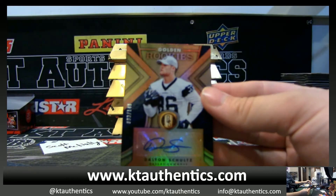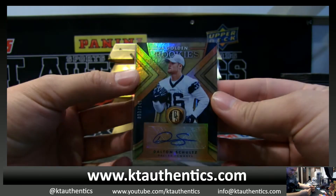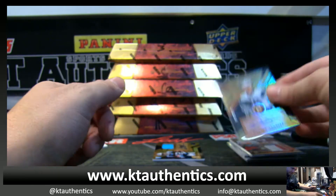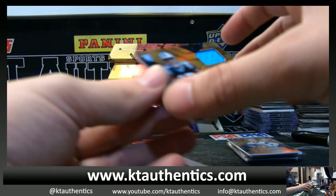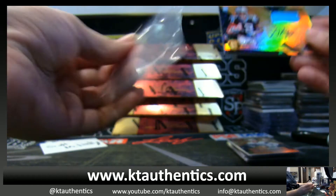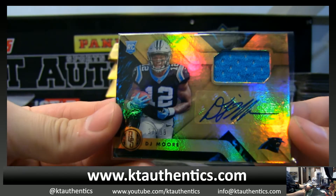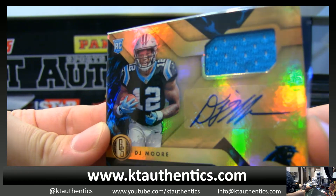Dalton Schultz at a 149. Dalton Schultz, golden rookie for the Cowboys. And number one wide receiver, 37 of 99, DJ Moore — from the Panthers.